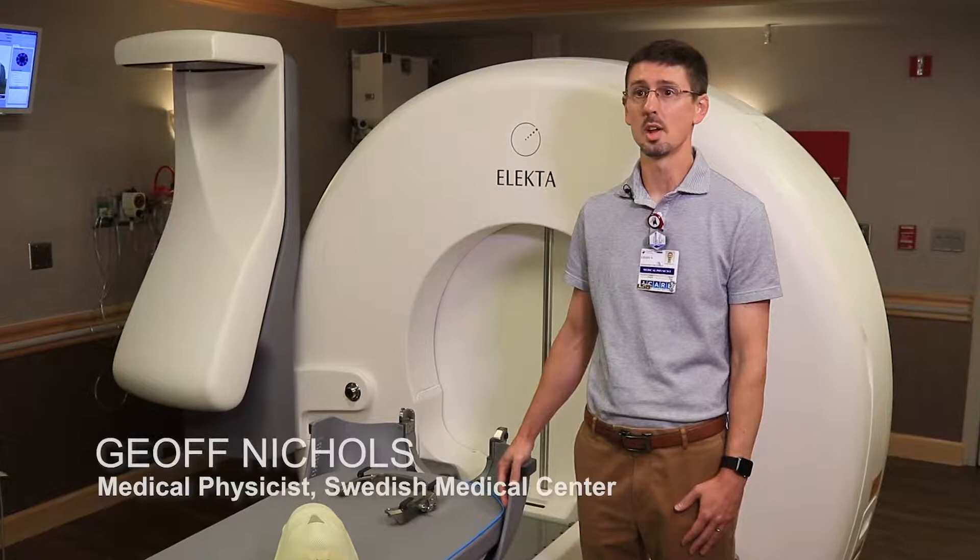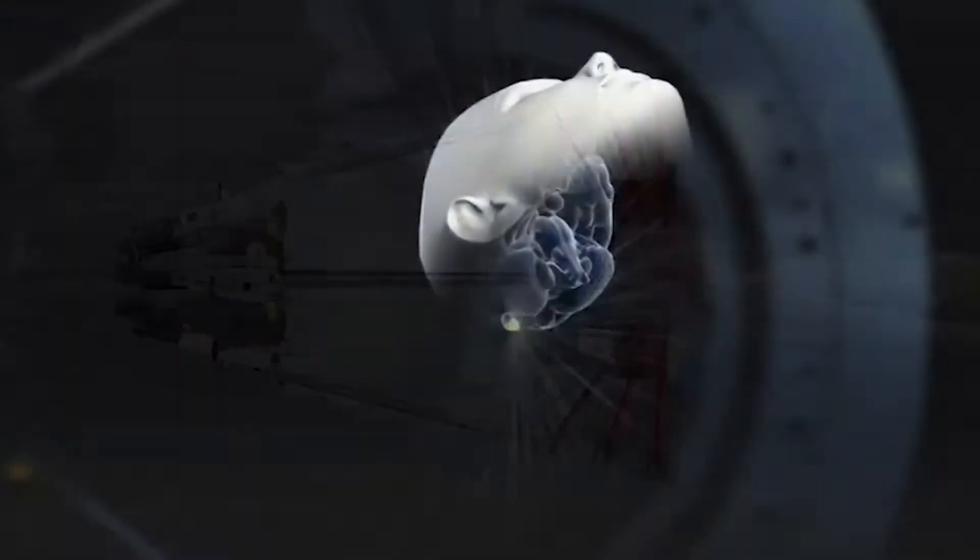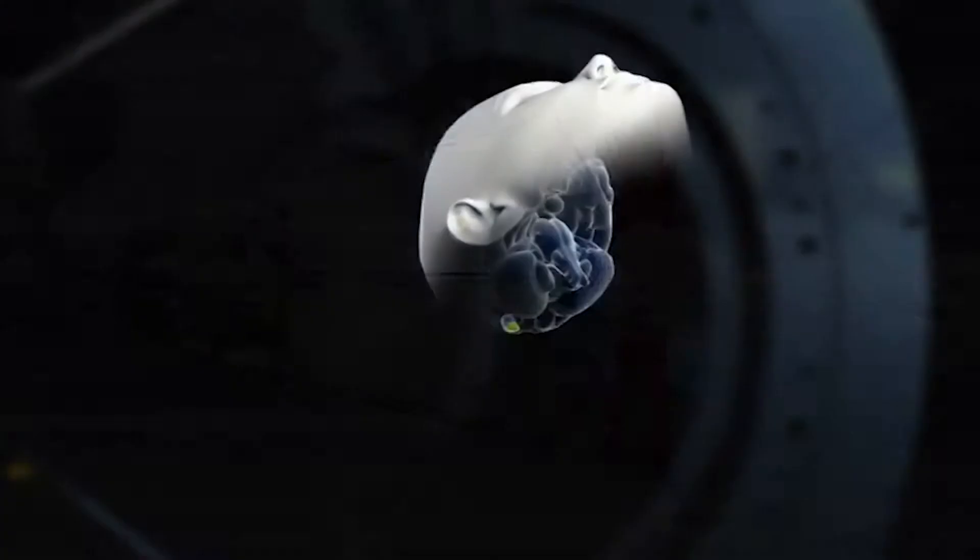The most challenging part of it is having the head frame bolted to your head. That frame is then what holds the patient to the couch so that we can position them in the three-dimensional space of the treatment machine.